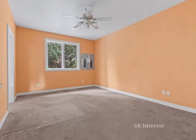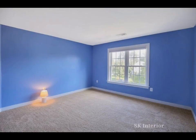Hello friends, welcome to our channel. Today in this video you are watching the light wall color combinations.